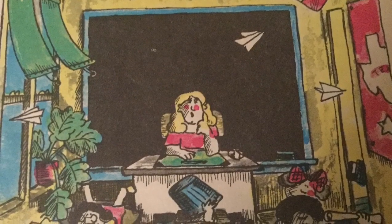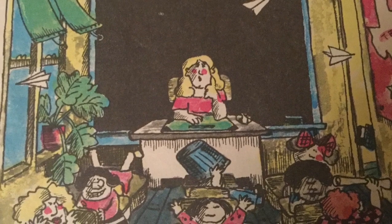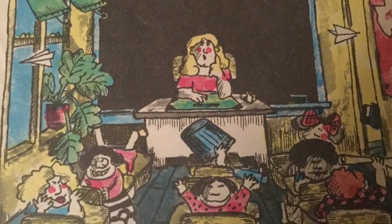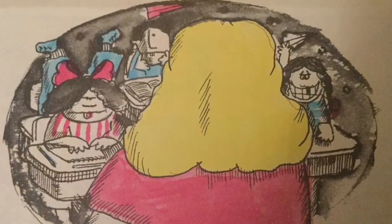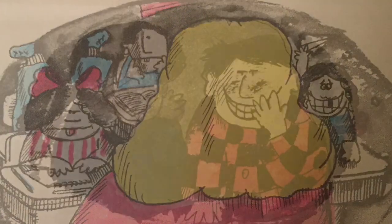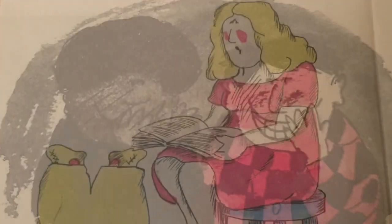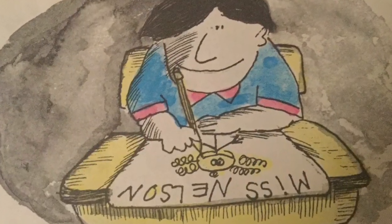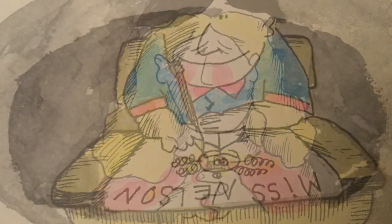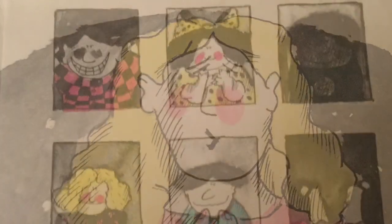The kids in room 207 were misbehaving again. Spitballs stuck to the ceiling. Paper planes whizzed through the air. They were the worst behaved class in the entire school. 'Now settle down,' said Miss Nelson in a sweet voice. But the class would not settle down. They whispered and giggled, squirmed and made faces. They were even rude during story hour, and they always refused to do their lessons. 'Something will have to be done,' said Miss Nelson. The next morning, Miss Nelson did not come to school.